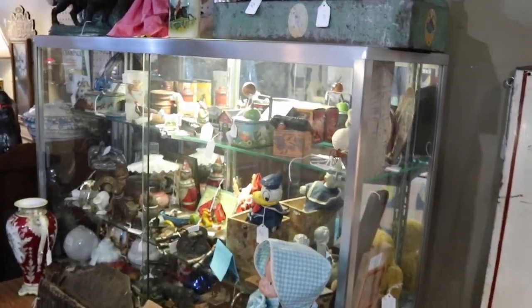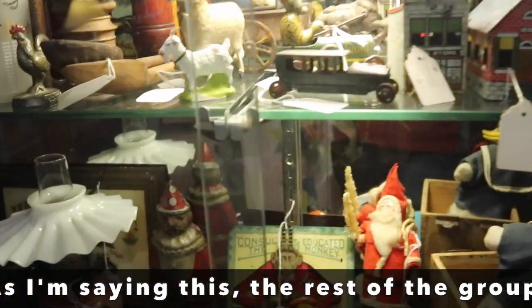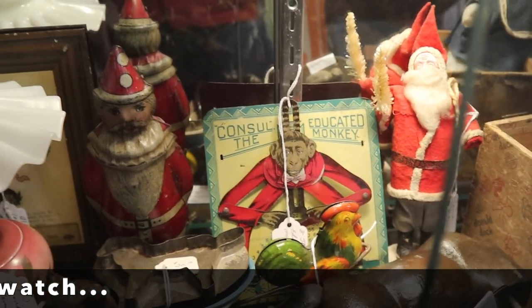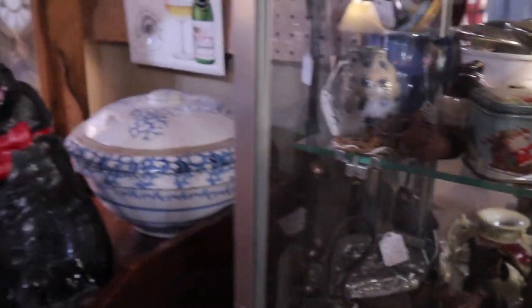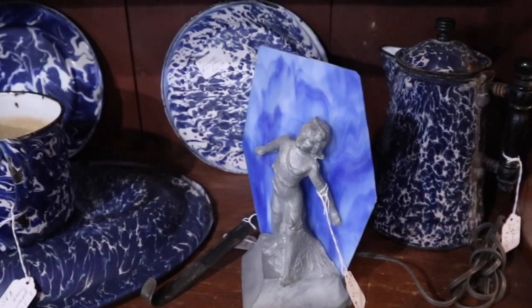They have some very nice things in this store. I don't know that there's going to be a lot for resellers, but they really have cool stuff that's fun to see. The Educated Monkey is an old toy from the 1920s, and then you've got the tin Santa. I like this figural lamp priced at about 95.